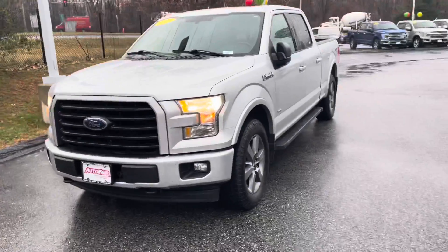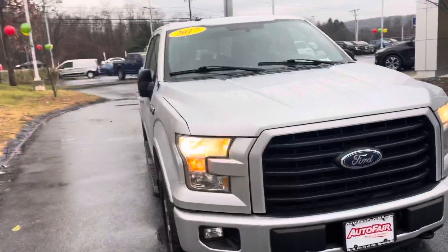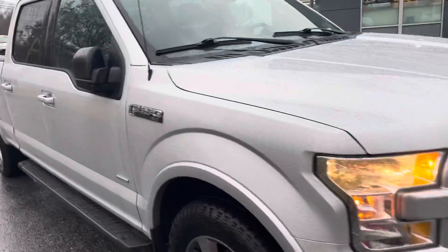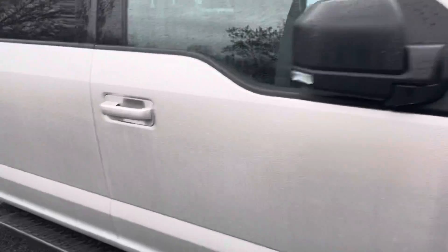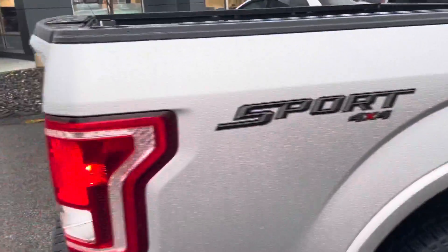Mark, how you doing? My name is Joshua, I'm a product specialist over here at AutoFair Ford in Haverhill. I just wanted to show you this beautiful 2017 F-150 XLT crew cab, six and a half foot bed, sport.